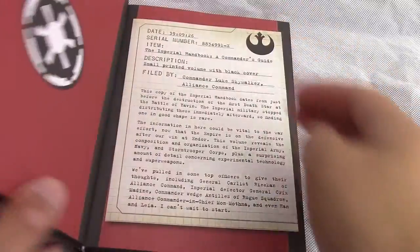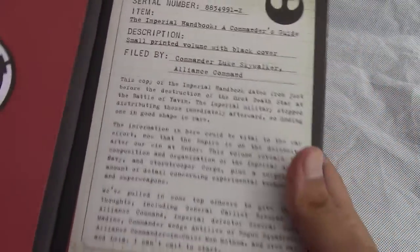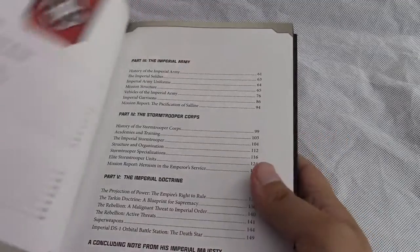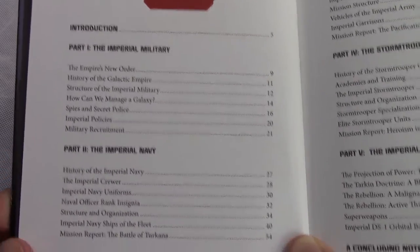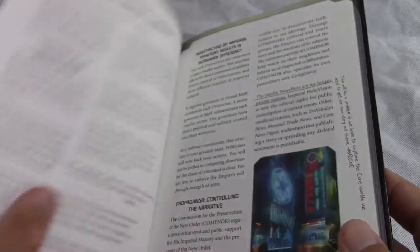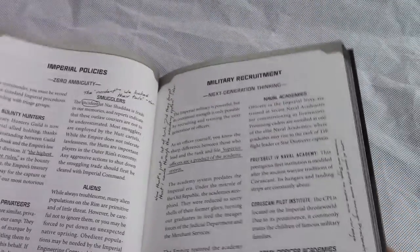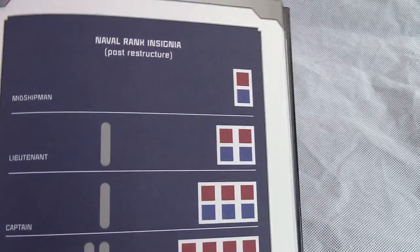So I'll just open the contents and break it down to you guys. This book is set before the Battle of Yavin and reveals the composition and organization of the Empire's Imperial Army, Navy, and Stormtrooper Corps, plus details concerning experimental technology and super weapons. And as always, there are handwritten comments for the entries, and the Rebels comment on the Imperial entries.